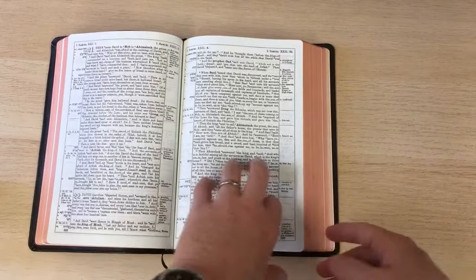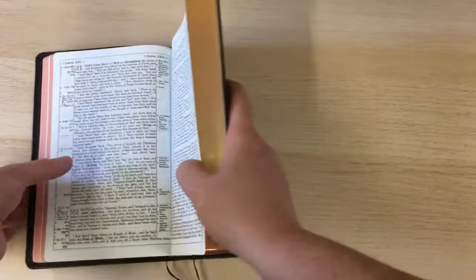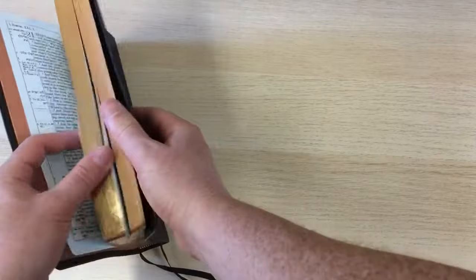There is a nice art gilt on the Bible — you can see that there. That's where the edges of the paper have the red dye under the gold, so you get that nice effect.